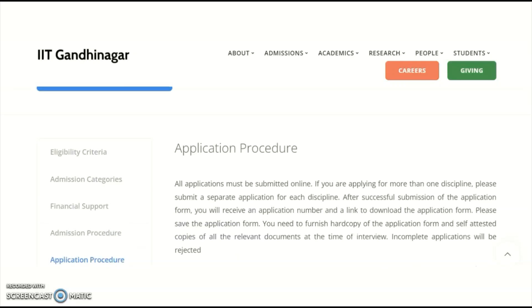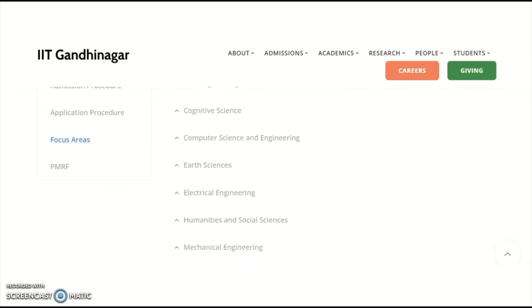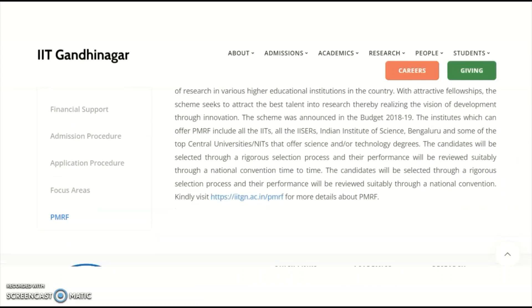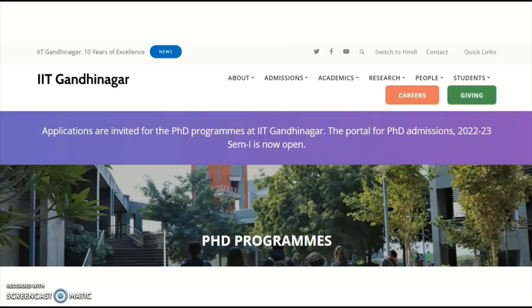The different focus areas are also listed, and the Prime Minister Research Fellowship is also available — interested candidates may check that. These are the complete details regarding the PhD admission notification at IIT Gandhinagar. Please share this video with your friends or colleagues who belong to those departments and are especially looking for PhD programs at IIT colleges.